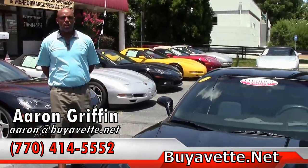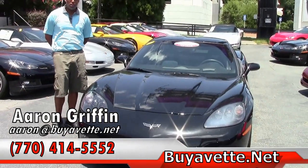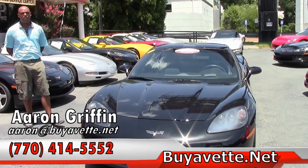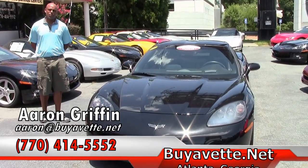Once again guys, I want to thank you for doing this quick walk around with me. My name is Aaron Griffin. We're here at Buy a Vette, 3762 DeKalb Technology Parkway. You can contact me at 678-862-8805.